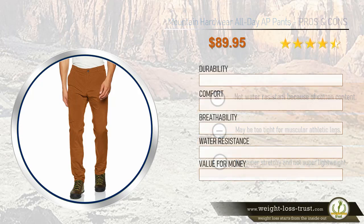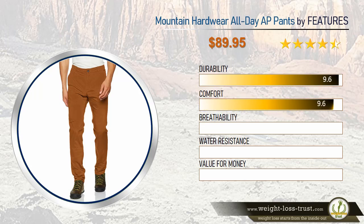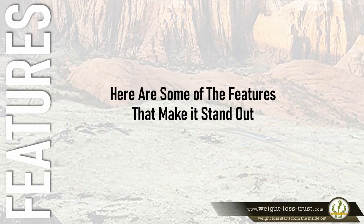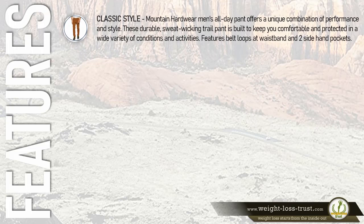Mountain Hardwear all-day AP pants feature ratings: durability 9.6, comfort 9.6, breathability 9.6, water resistance 9.5, and value for money 9.6. Here are some of the features that make it stand out.